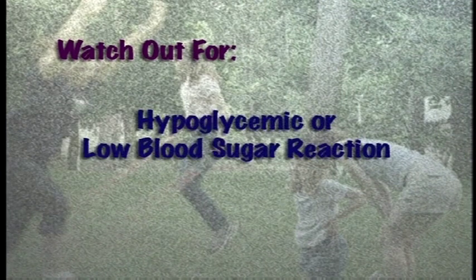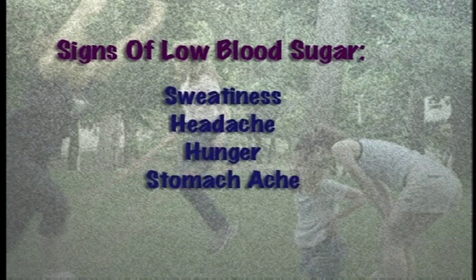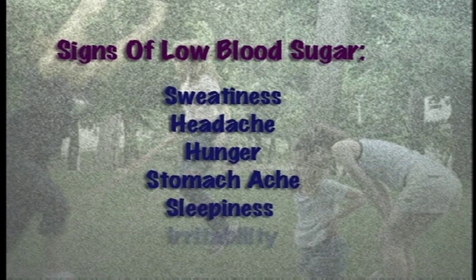Now let's talk about a couple of things that you need to watch out for. The first is called a hypoglycemic, or low blood sugar, reaction. When you don't have enough to eat, are late for a meal or snack, or you are more active than usual, your blood sugar can get too low. Signs of low blood sugar are sweatiness, headache, hunger, or even stomachache. In younger children, signs can include sleepiness or irritability.